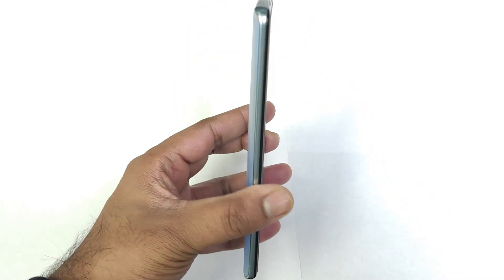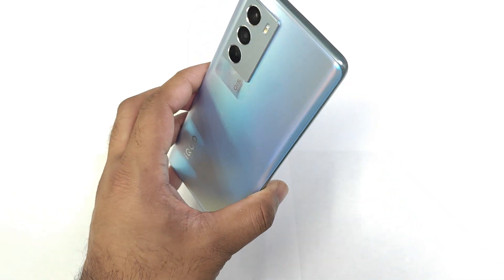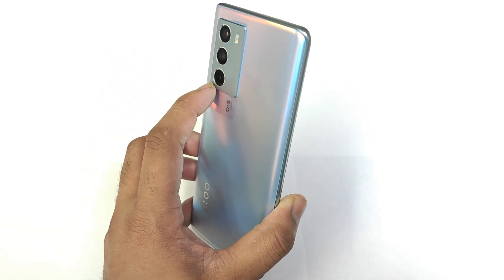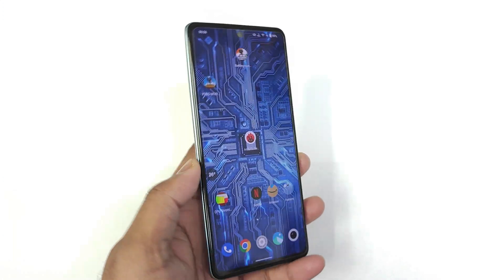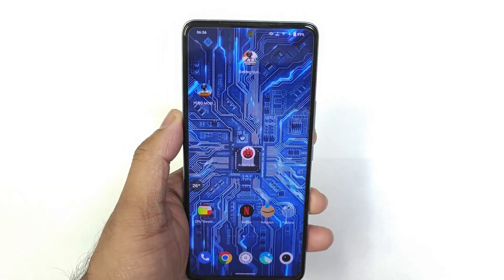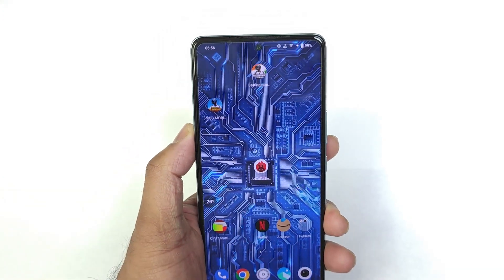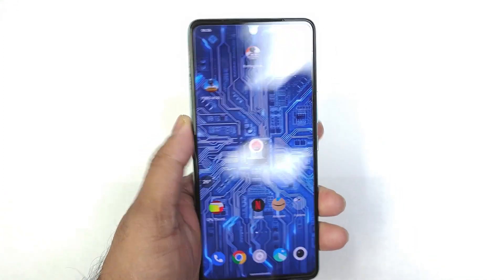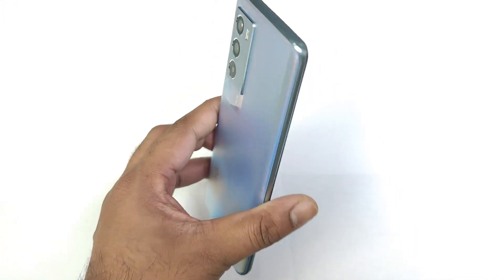Hi friends, welcome back to my channel SciTaker. In this video I'm going to talk about the price details and offers on the iQOO 9 SE device. Just today the Amazon Prime Day Sale has started, and a lot of users asked me about sales and offer discounts on plenty of smartphones, but in this video let's discuss the iQOO 9 SE device.